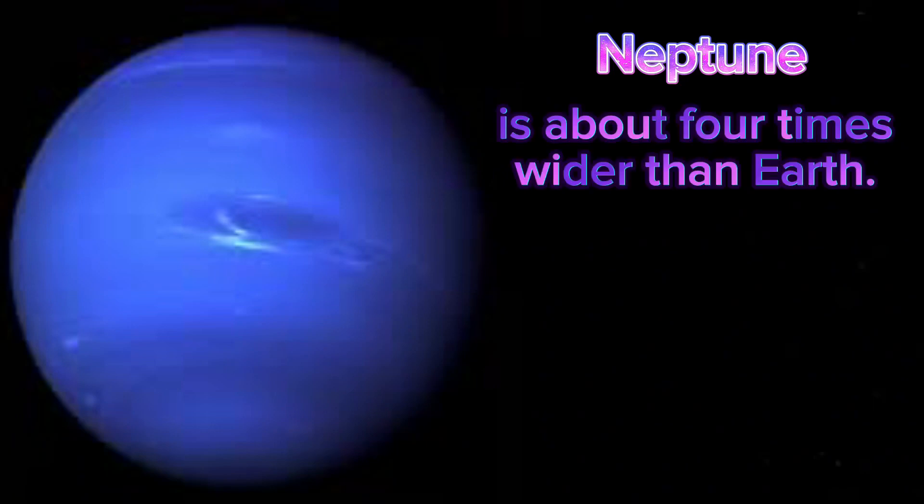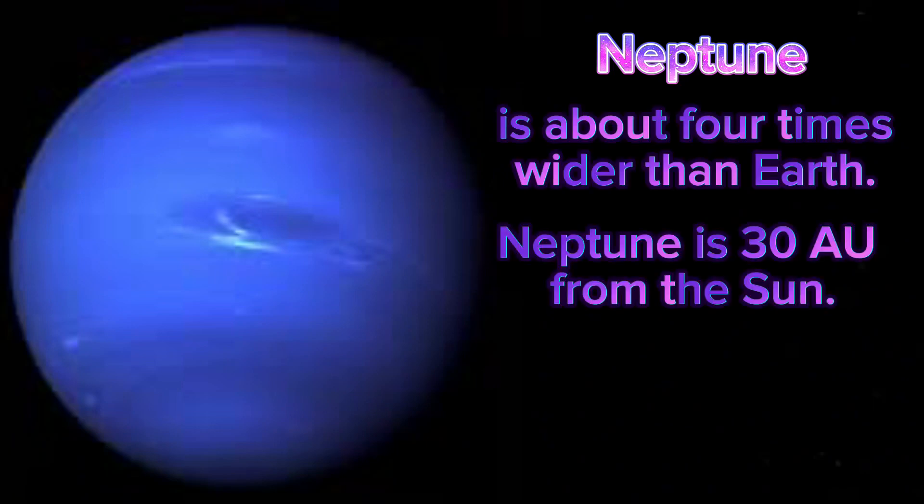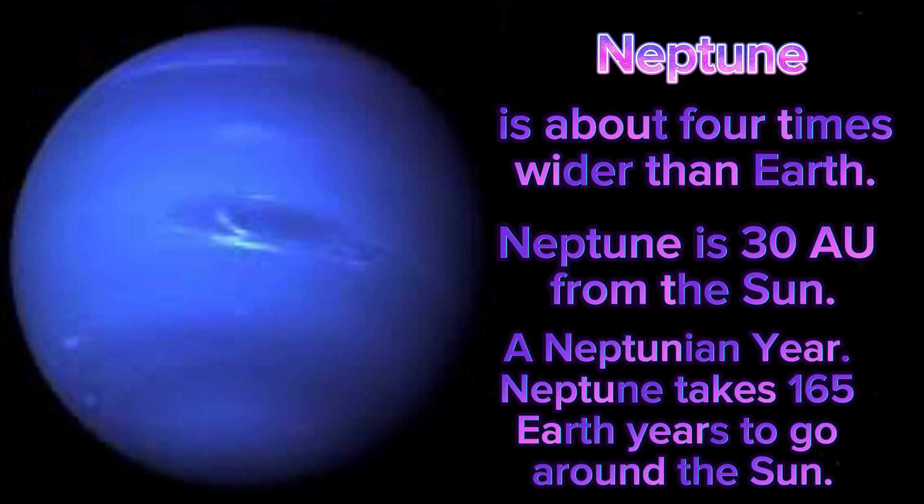Neptune is about four times wider than Earth. Neptune is 30 AU from the sun. A Neptunian year — Neptune takes 165 Earth years to go around the sun.